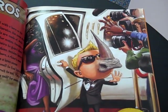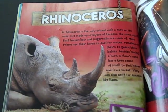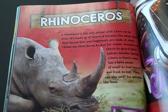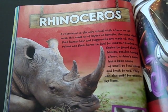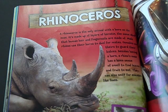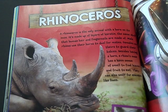If you had a rhinoceros' nose, you'd be the perfect bodyguard. A rhinoceros is the only animal with a horn on its nose. It's made up of layers of keratin, the same stuff that human hair and fingernails are made of. Male rhinos use their horns to duel for mates, and females use theirs to guard their babies. Besides having a horn, a rhino's nose has a keen sense of smell to find leaves and fruit to eat. They can also sniff for enemies like lions.